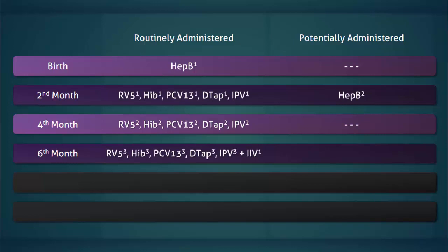In the sixth month, the group of five vaccines is repeated again with the addition of the influenza vaccine. The third dose of the hepatitis B vaccine may also be given.